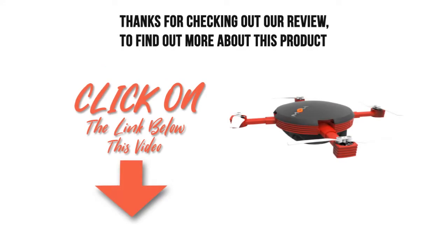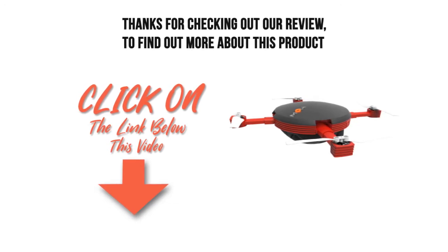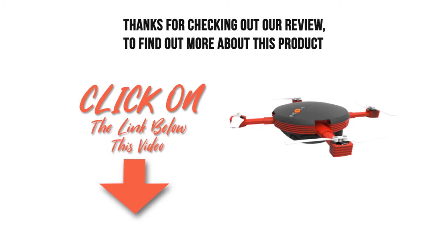Thanks for checking out our review. To find out more about this product, click on the link below this video. Thank you.